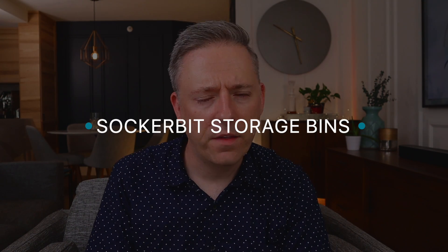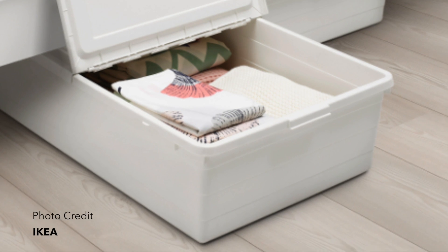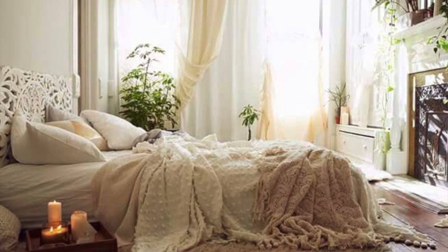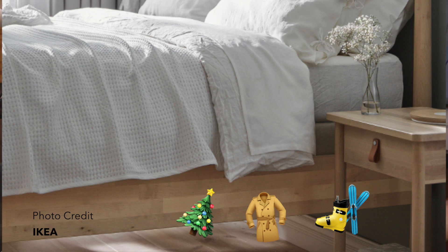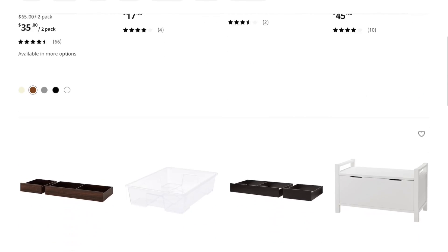The next one is called the Sockerbit. These are basically big plastic drawers that go underneath your bed. I sometimes see people in rentals who don't have a bed frame and just stick the box spring on the floor — that is not very functional, because that's a lot of real estate. If you've lived in 400-something square feet, you know an entire bed is a lot of real estate to waste. So put in Christmas decorations or seasonal clothes under your bed with these bins. They're durable plastic and don't fit only IKEA bed frames — I actually have these underneath a West Elm bed.